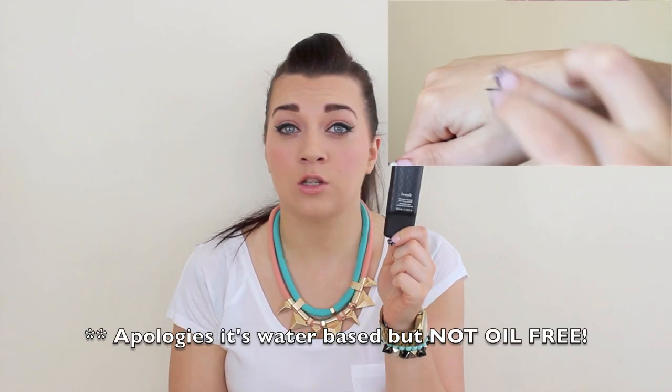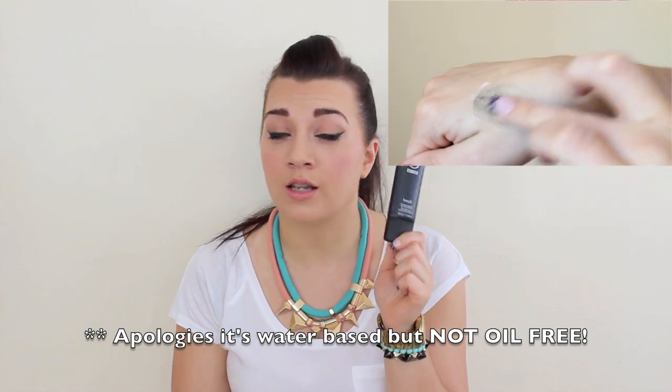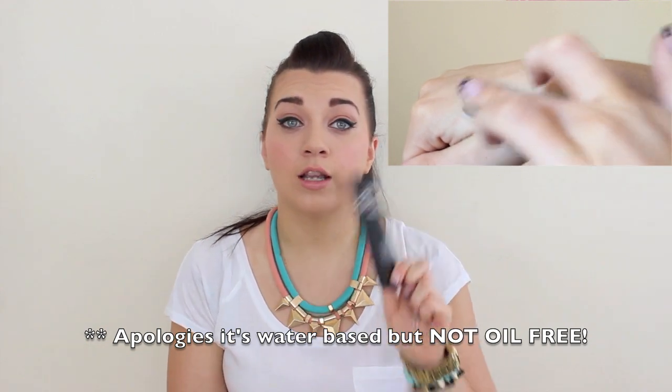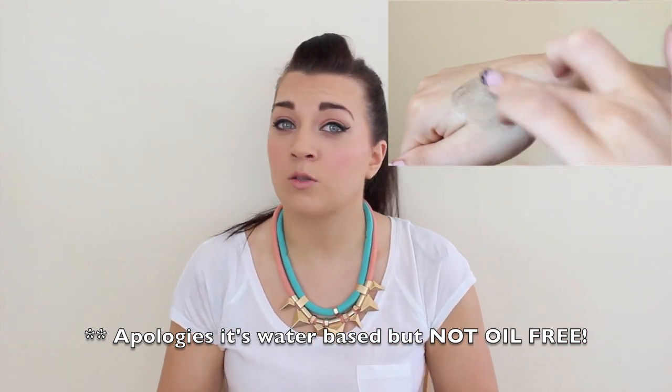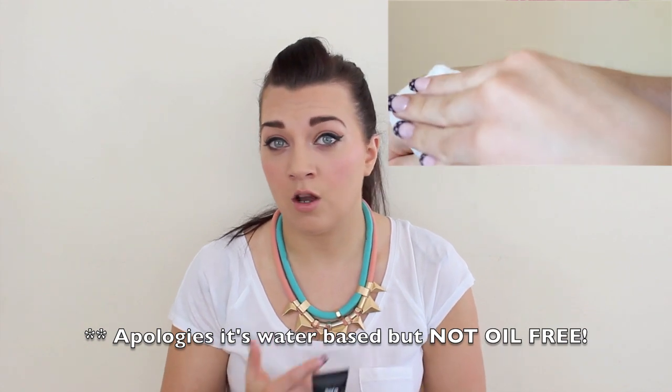You may find these products hard to remove. So many people had issues with the They're Real Mascara — it's impossible to get off; it's so good but you can't get it off. Benefit have solved that problem by launching a They're Real Remover — it's a concentrated gel remover, oil free and suitable for sensitive eyes and contact lens wearers. It literally strips everything off in one go. A little birdie told me that if you buy the mascara and the liner together when they launch, you'll get a little deluxe version of the eye makeup remover to try out.